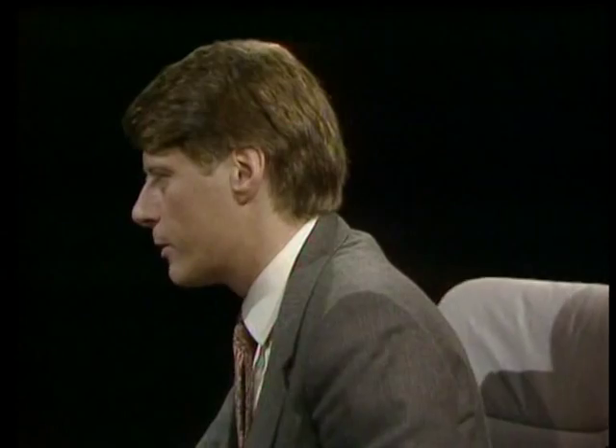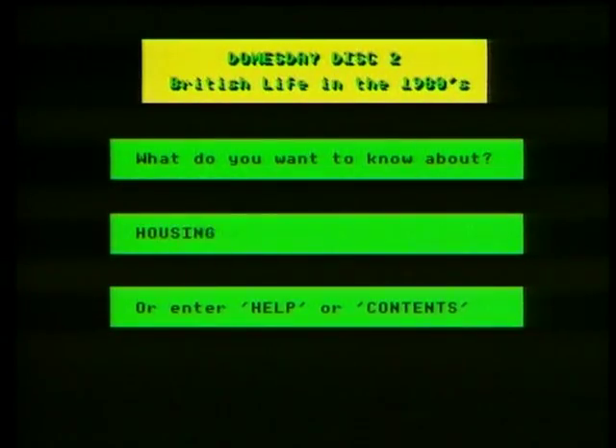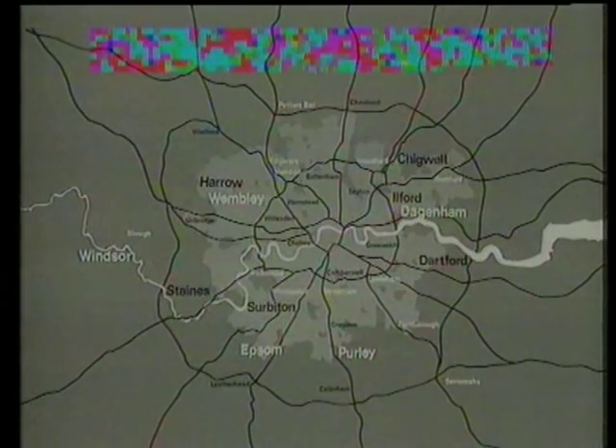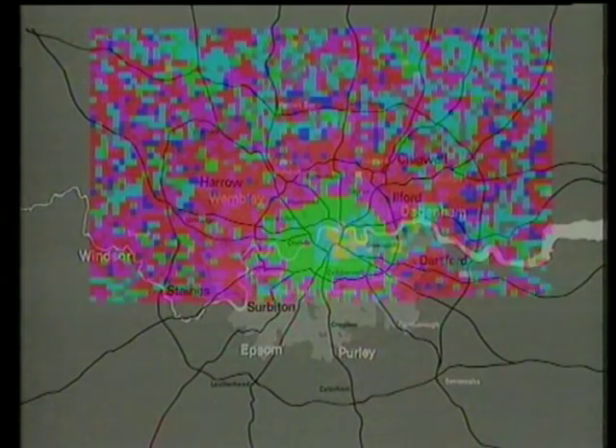Now the user can interact with the display. For instance, you can vary the colour, or alter the class intervals or the size of the squares. Or you can compare this display with another one — say, housing — on the same background map. Here's the pattern of information presented in one kilometre squares. And you can even calculate a measure of statistical correlation between the two displays.